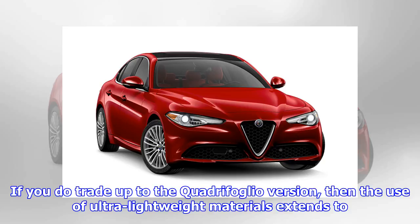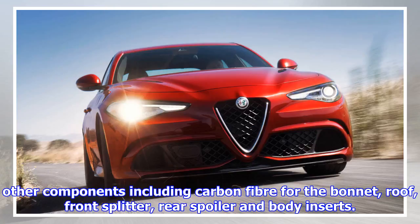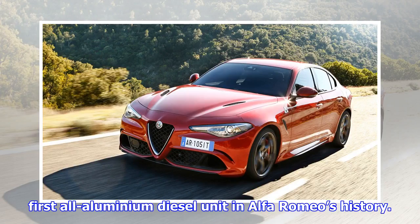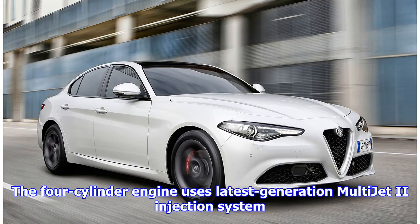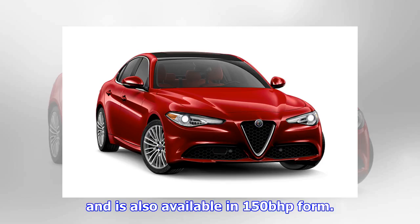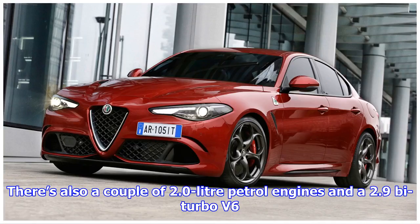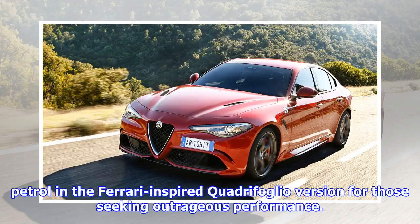If you do trade up to the Quadrifoglio version, then the use of ultra-lightweight materials extends to other components including carbon fibre for the bonnet, roof, front splitter, rear spoiler and body inserts. The 180 bhp diesel engine in the test car is the first all-aluminium diesel unit in Alfa Romeo's history. The four-cylinder engine uses the latest-generation MultiJet 2 injection system and is also available in 150 bhp form. Both are combined with impressive eight-speed automatic transmission. There's also a couple of 2.0-litre petrol engines and a 2.9-litre turbo V6 petrol in the Ferrari-inspired Quadrifoglio version for those seeking outrageous performance.